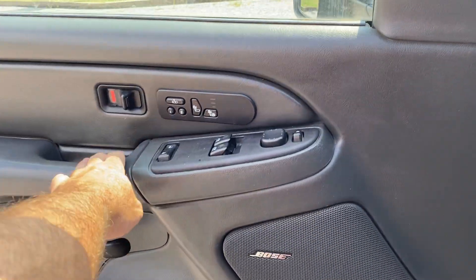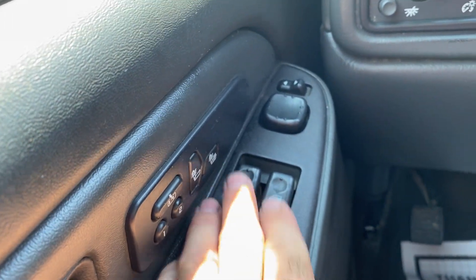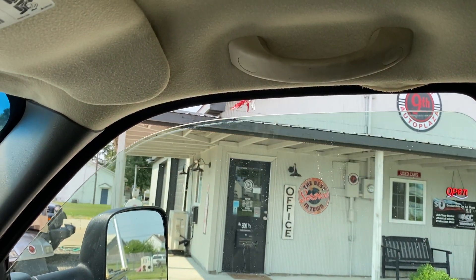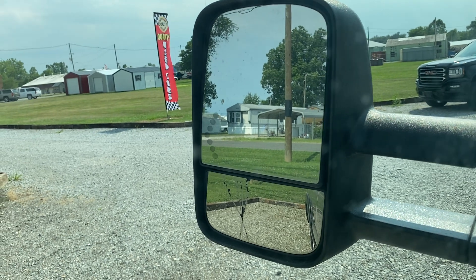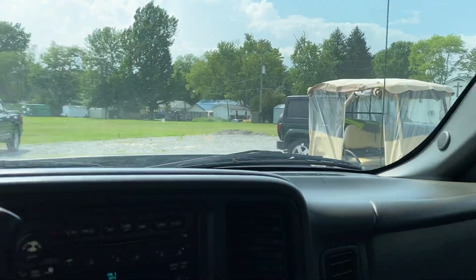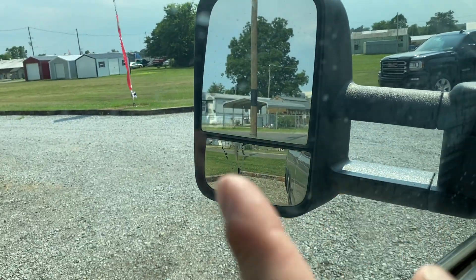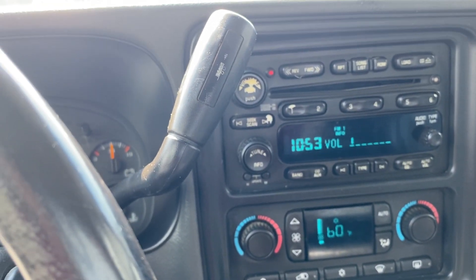It does have the Bose system. Checking the windows — they do have the auto function on both of them, and the auto function works as it should on both sides. I tried the mirrors on the test drive — I couldn't get the one on this side to fully work, it tries but only works somewhat. The other mirror on the driver's side did work. These mirrors will slide out on each side for trailer towing. It does have a turn signal in the mirrors. The volume button controls the Bose, and you can see everything works.